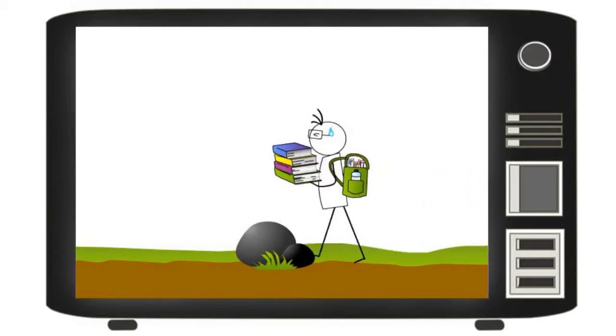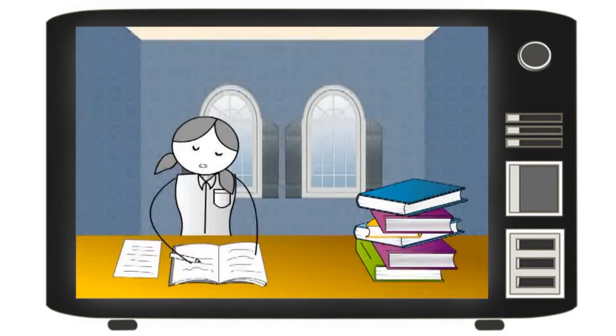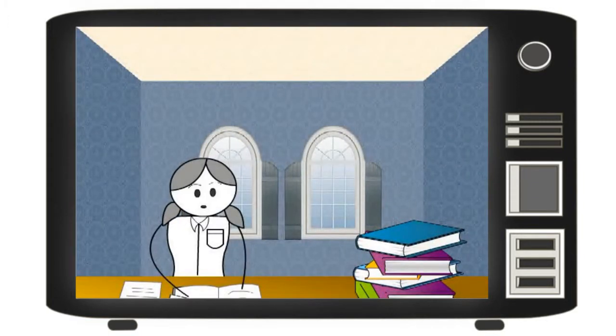Tired of carrying books everywhere you go? Don't know where to begin studying for your SPM learning preparation? Do you feel bored with your study? Want to know what it feels like to have your exercise book at your fingertips? Come on, let us show you.